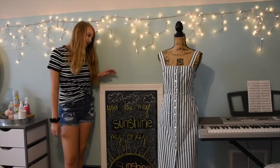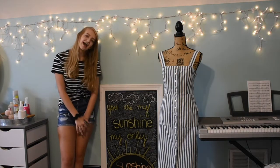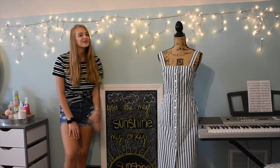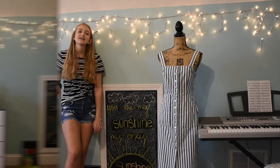Over here I have this chalkboard. I actually live in the bonus room, and this room has access to the attic — so this is the little door that goes to the attic. I decided it would be cute to accent it with some chalk paint and I just draw little doodles and inspirational quotes on here.